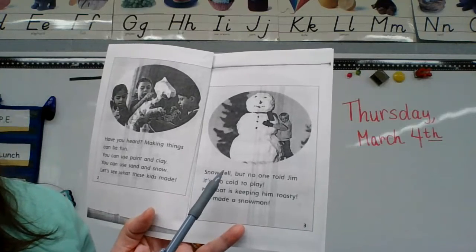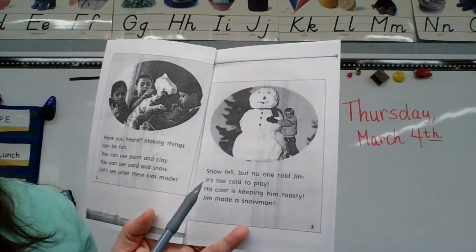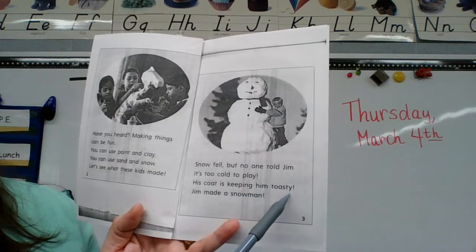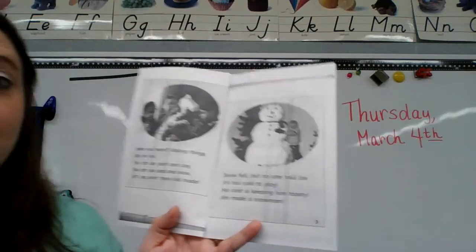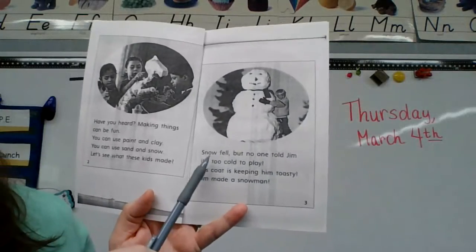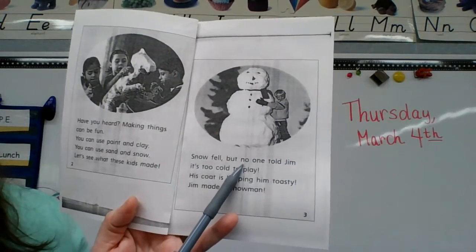'Snow fell but no one told Jim it's too cold to play. His coat is keeping him toasty. Jim made a snowman.' We have had lots of snow this winter. We have O-W: snow. And 'no' — there's a spelling word.